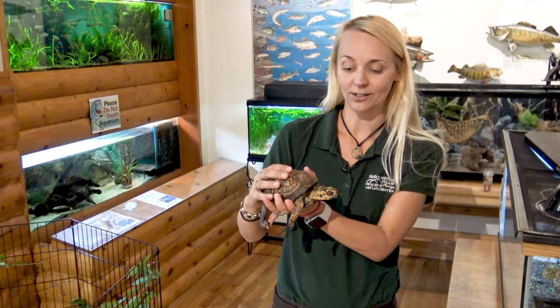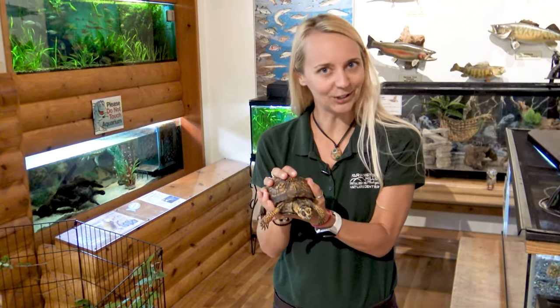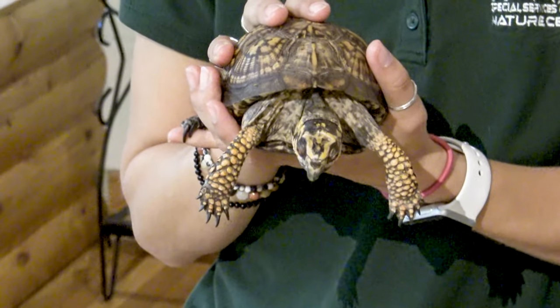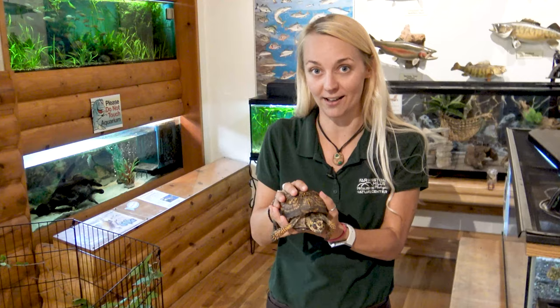This box turtle is really special. He's named a box turtle — does he look like a box? Not really, but box turtles are really special in that they can close completely inside of their shells.